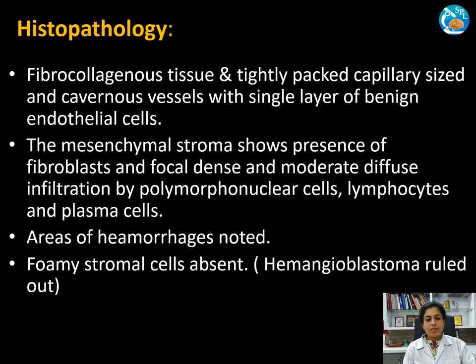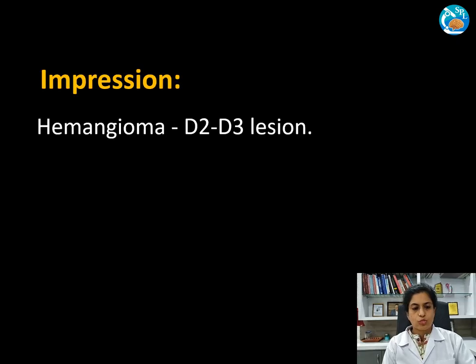One must look for foamy stromal cells. These were absent in our case, so we ruled out the possibility of hemangioblastoma. We therefore gave a diagnosis of hemangioma at the D2-D3 level.